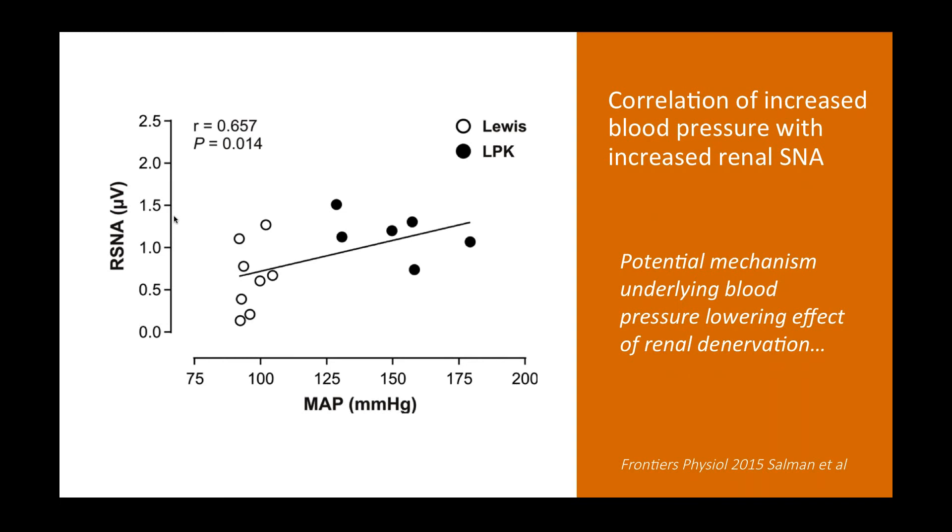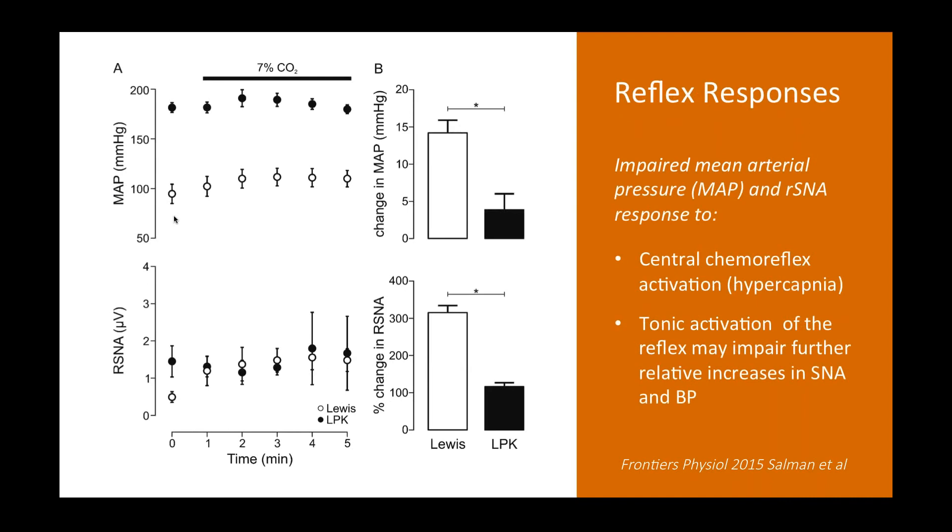Here is an example of a reflex response — the central chemoreflex response. Animals were placed in a plethysmography chamber; once settled, we got a baseline recording at time zero, then exposed animals to 7% CO2 as a hypercapnic stimulus. Typically this produces a pressor and sympatho-excitatory response. Over a five-minute period, Lewis animals show an increase in blood pressure and sympathetic nerve activity. What we found in the disease strain was that both the pressor response and the sympatho-excitatory response were significantly attenuated in diseased animals. This impairment of the central chemoreflex suggests tonic activation of these reflexes in the diseased animals, impairing a further relative increase in SNA and blood pressure — likely mediated at the level of the central nervous system.